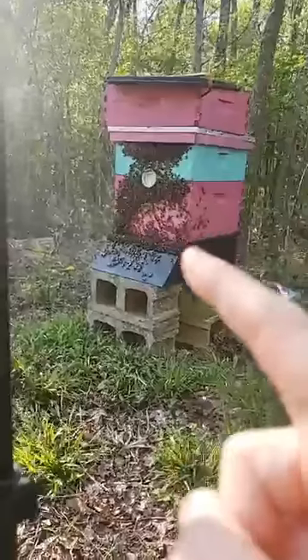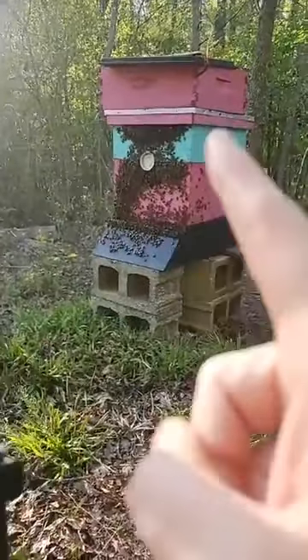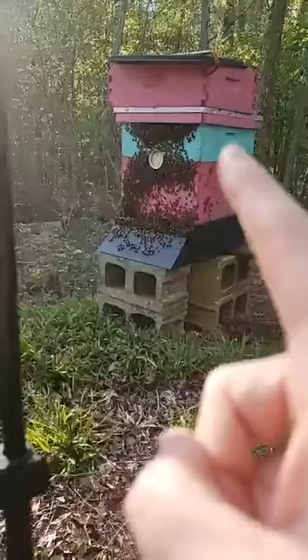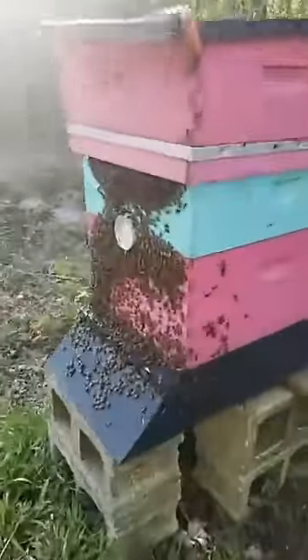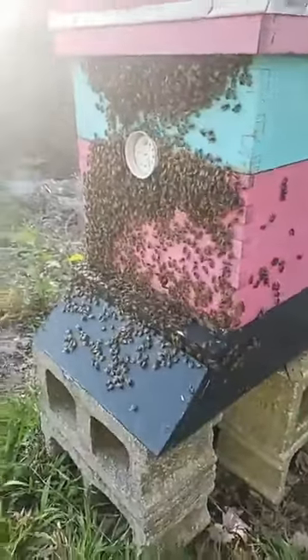So this is the hive body that all of the bees live in, and then this is obviously where the honey should be. And as you can see, this hive is literally overflowing with bees.